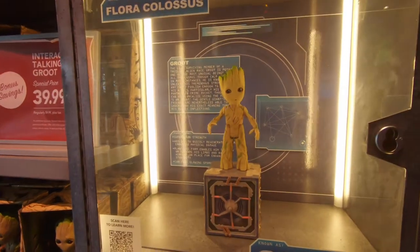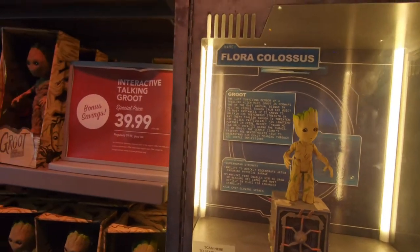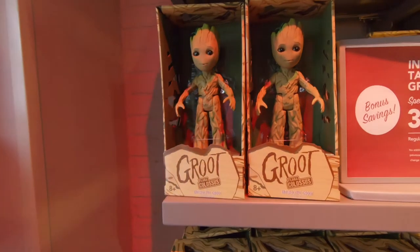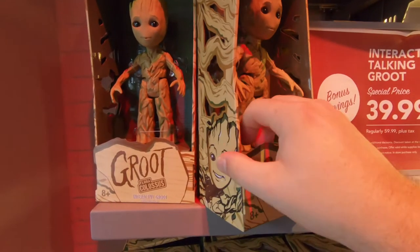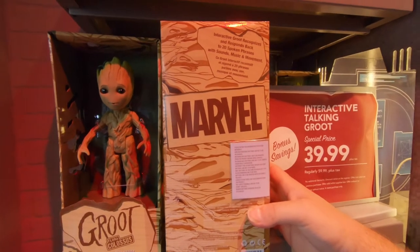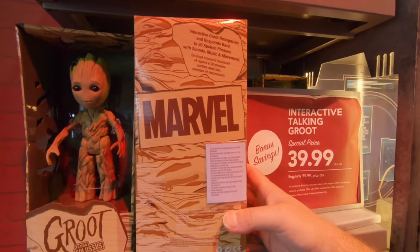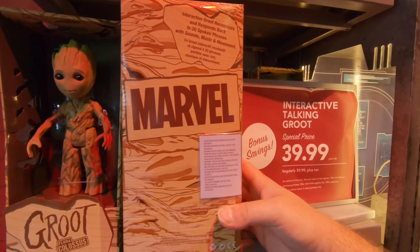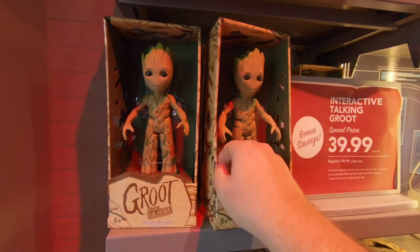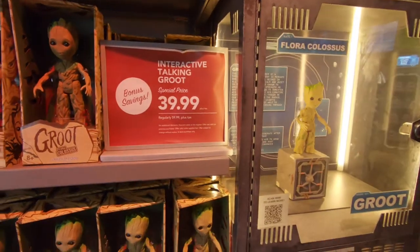They've got a little interactive Groot here - it plugs into a USB. It recognizes and responds to 20 spoken phrases and sounds, and reacts to music and movements, so I guess he does dance a little. That's kind of neat. $40 - it's not a bad price.